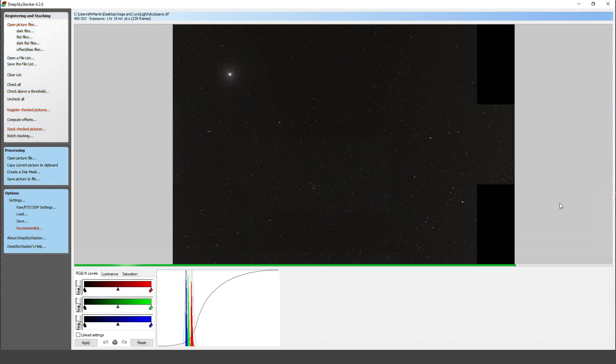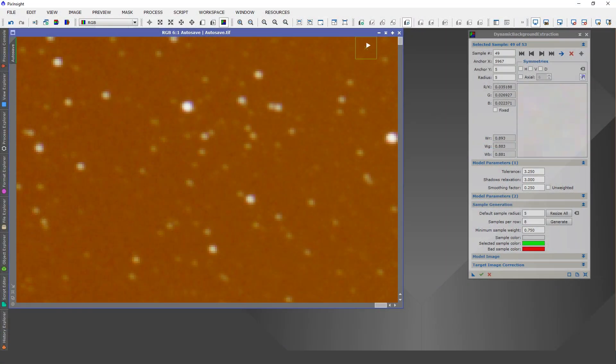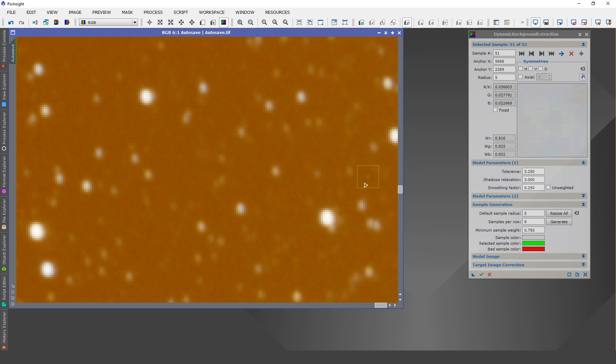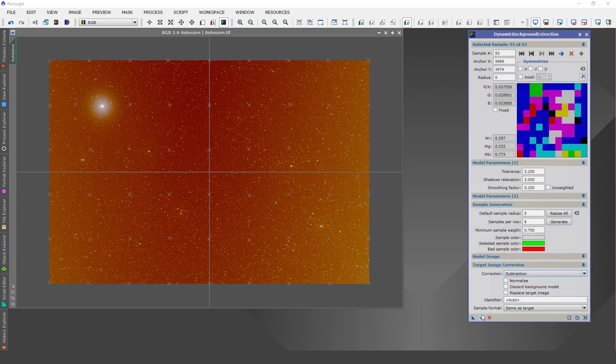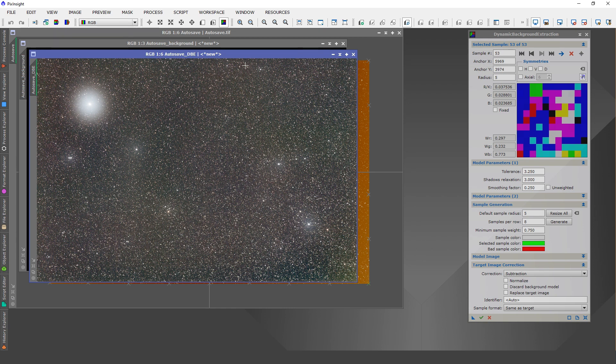We've got all of our pictures stacked into one file that we can now use for the final steps of post-processing. I'm going to load up PixInsight to show you some of the techniques I use to bring out the faint, fine details in these deep sky objects. Let's begin by looking at how you can remove some of the light pollution through post-processing. The feature that has me recommend PixInsight to those serious about astrophotography is the ability to remove light pollution from the image with a process called dynamic background extraction.